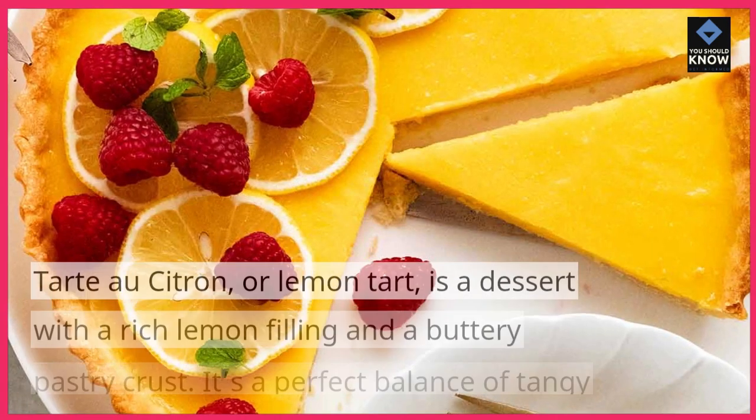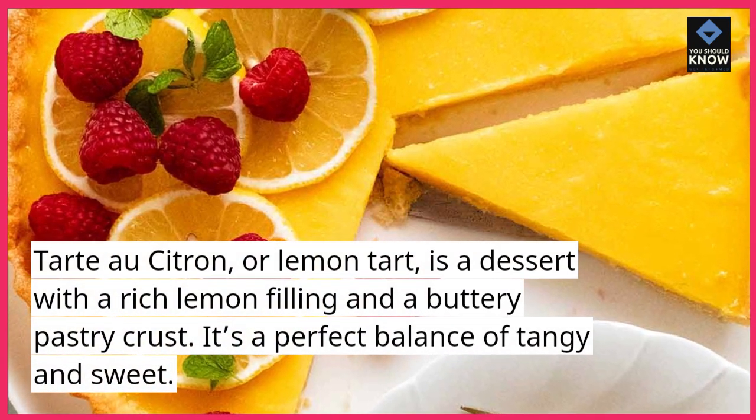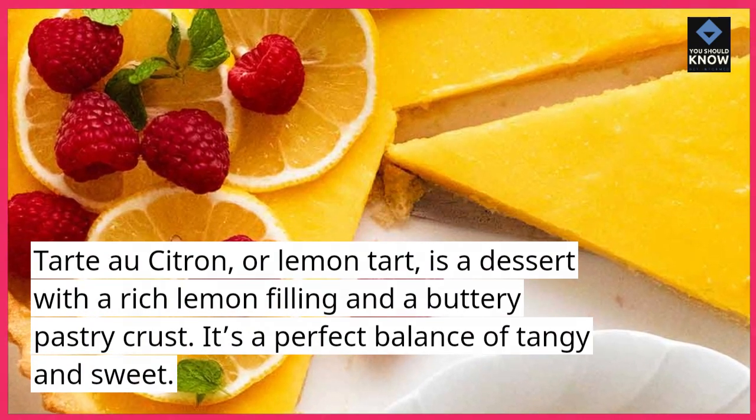Tarte au citron, or lemon tart, is a dessert with a rich lemon filling and a buttery pastry crust. It's a perfect balance of tangy and sweet.